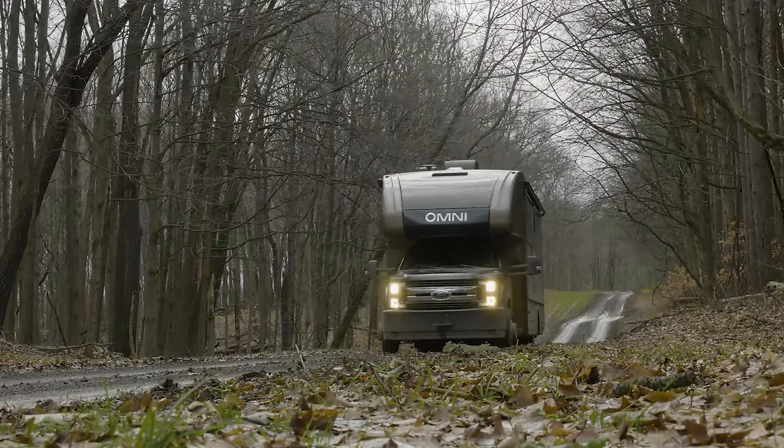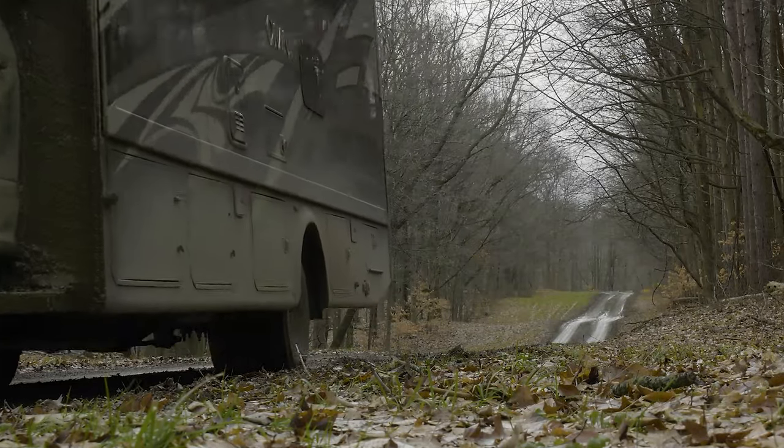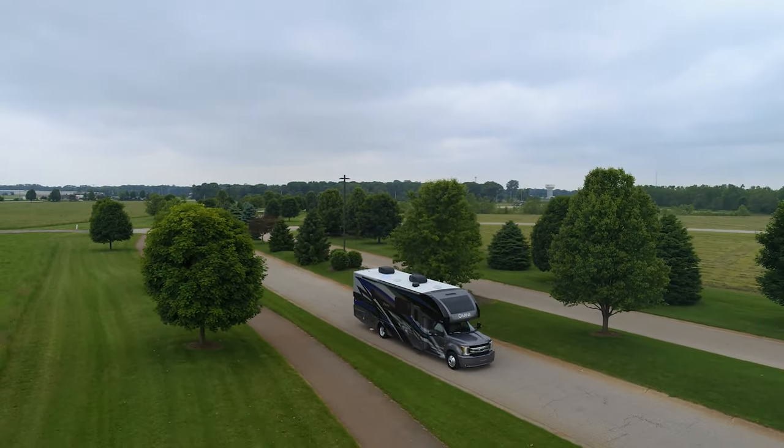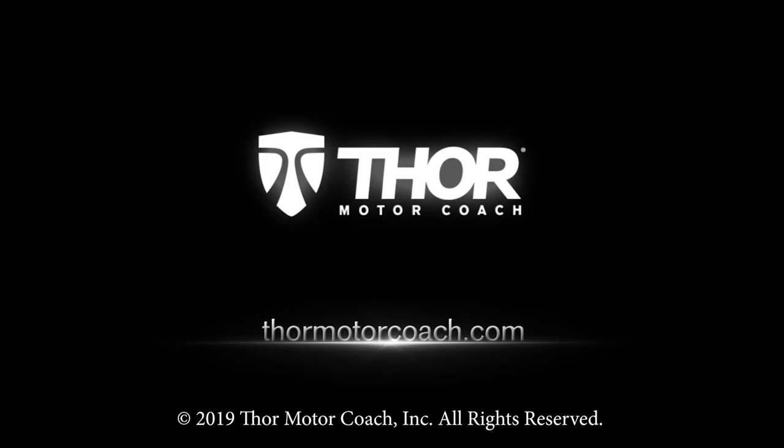Your trip will be unforgettable and you are certainly going to remember how you got there. This is the 2020 Omni from Thor Motor Coach. Find the Omni floor plan made to fit you at ThorMotorCoach.com.